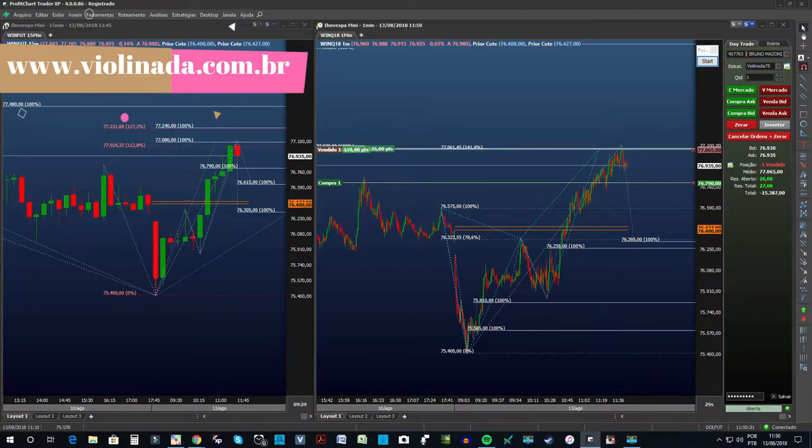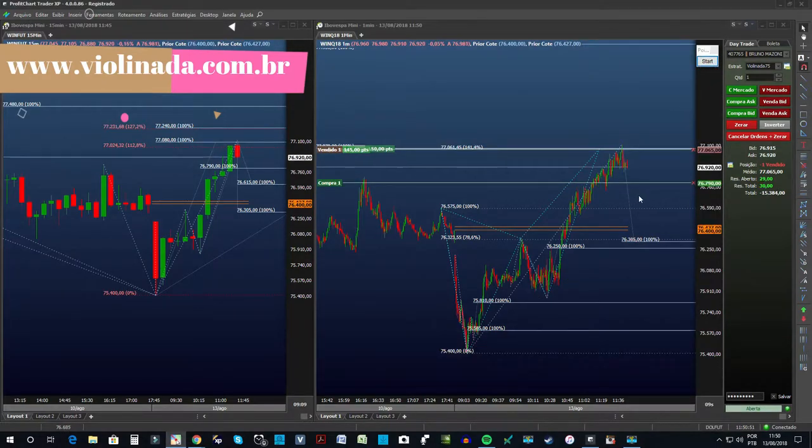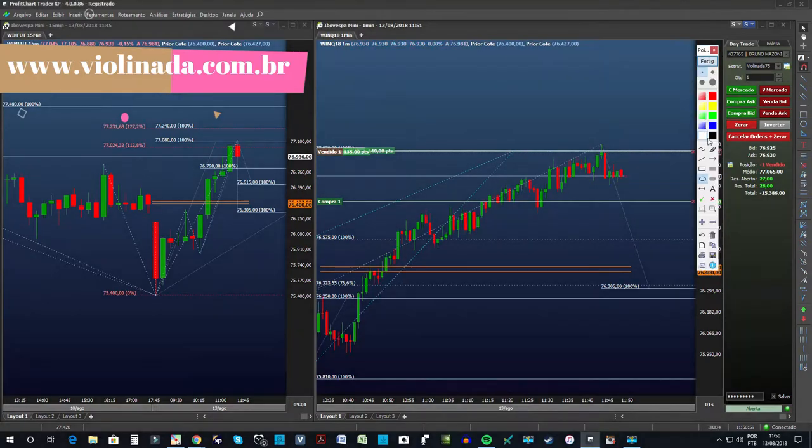Eu tenho o alvo ainda para o 345 para o dia de hoje e depois só lá nos 74 mil. Acho que essa semana pode ser uma semana compradora, graças a esse movimento que nós fizemos aqui. Esse movimento já fechou e está ali nos 790. Se a gente pegar o alvo nos 790 e vier força para descer, algo assim é aceitável.